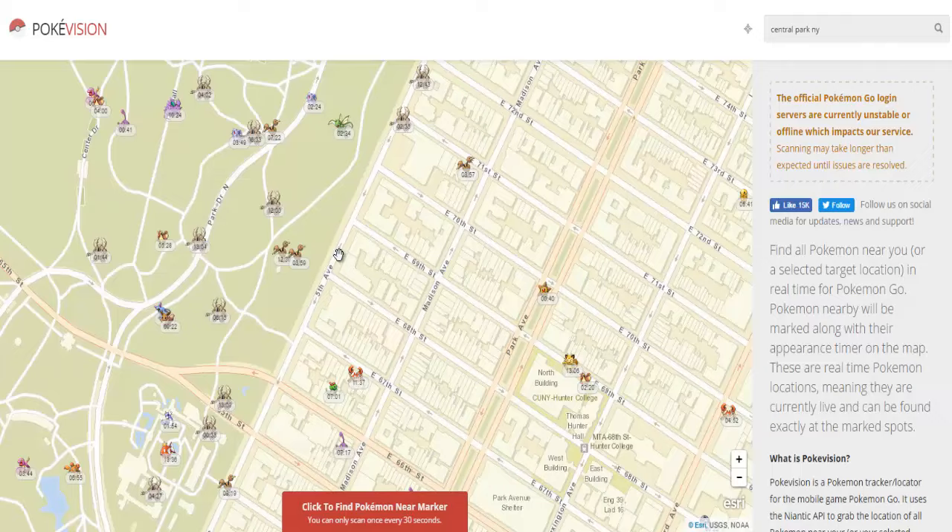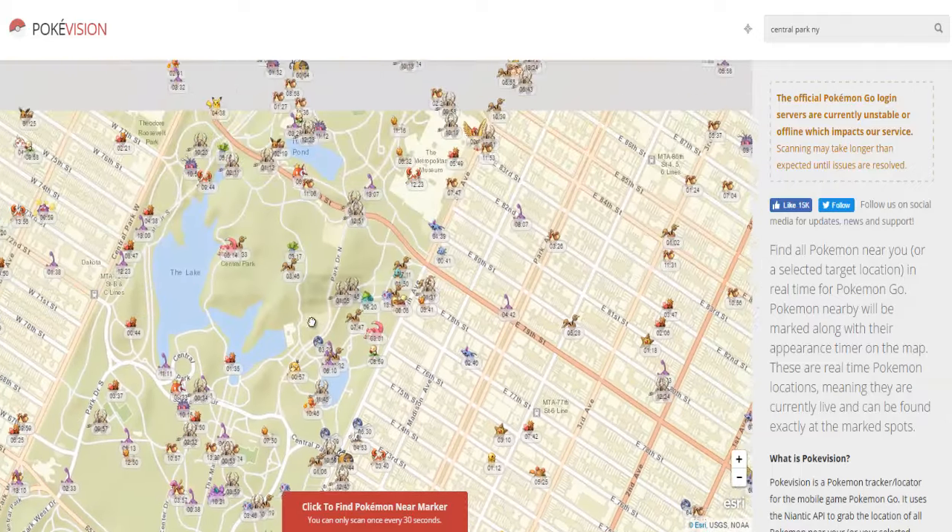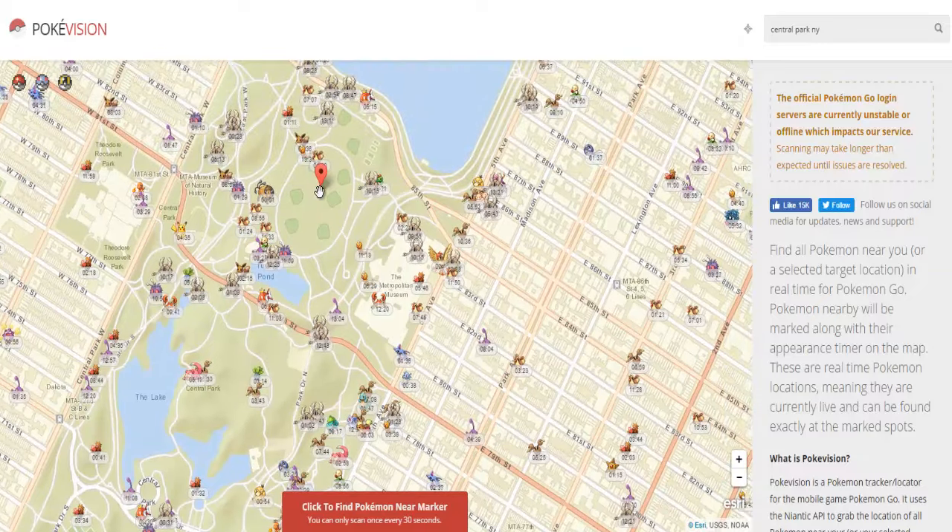Now the really cool thing about this program is that it lets you see the Pokemon exactly where they're at, how much time you have to find them, and you don't have to be running around in circles.